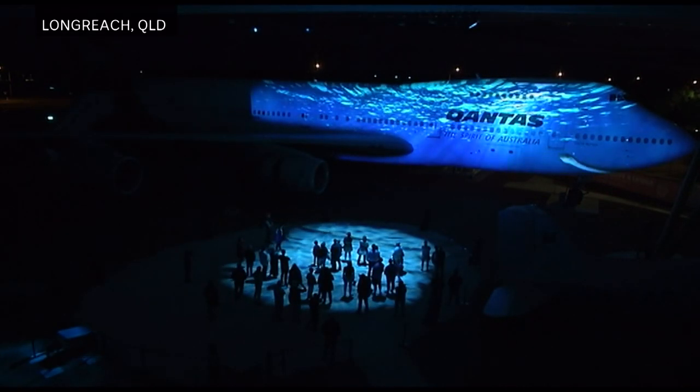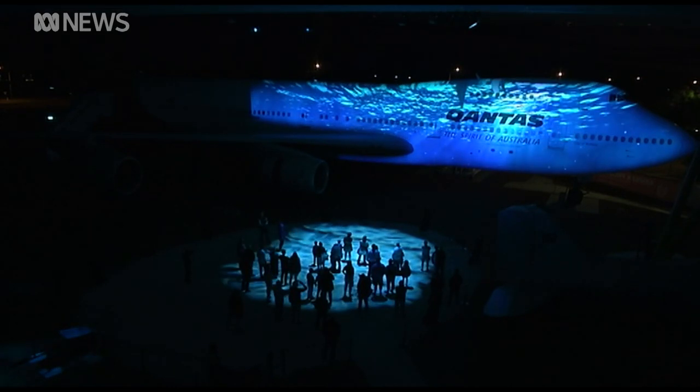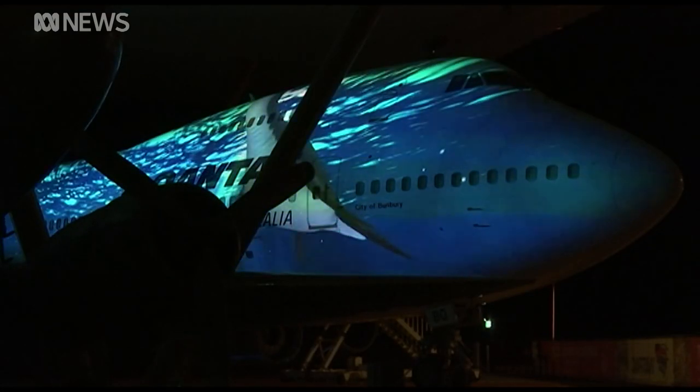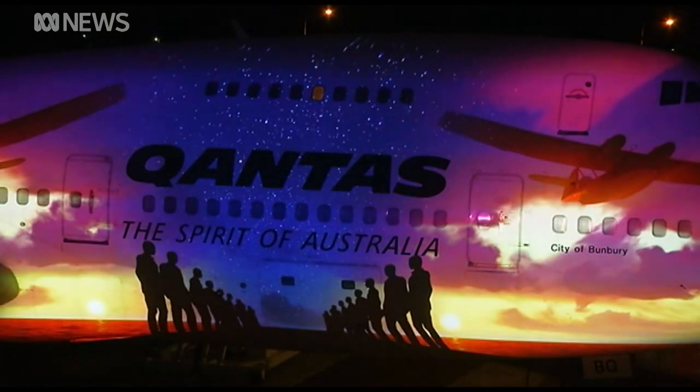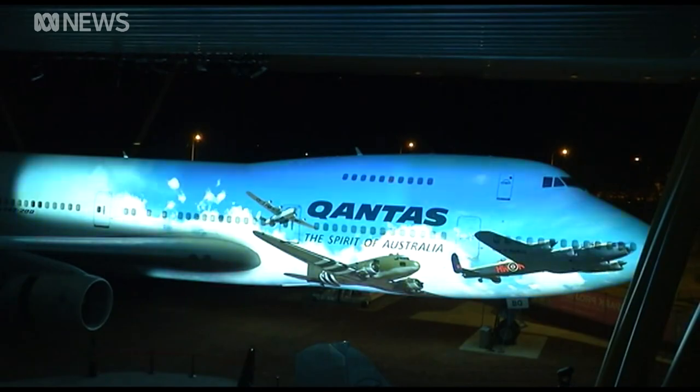Lighting up the outback. The Qantas Founders Museum is ready to welcome visitors back with a $3 million light show to draw in the crowds. A very futuristic sound and light show using modern technology to tell the story of Qantas.